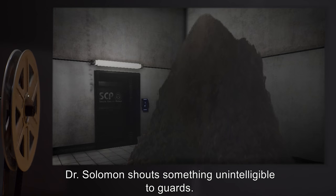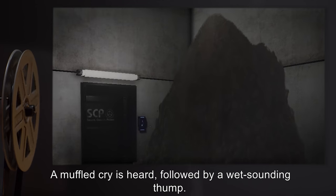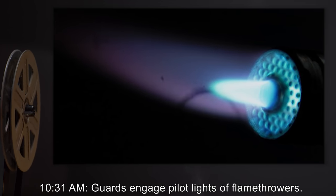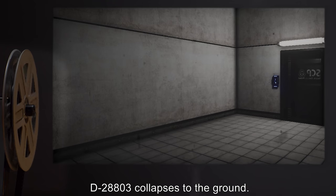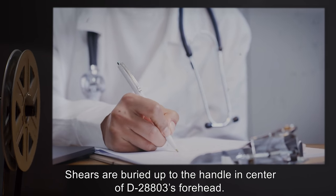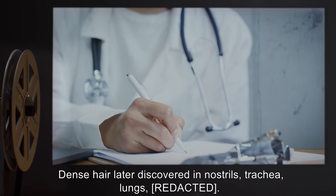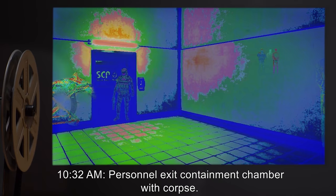10:30am — SCP-337 envelops D-28803. Dr. Solomon shouts something unintelligible to the guards. A muffled cry is heard, followed by a wet-sounding thump. 10:31am — Guards engage the pilot lights of their flamethrowers. SCP-337 retreats, disentangling itself from its host. D-28803 collapses to the ground. His body is completely hairless. The shears are buried up to the handle in the center of D-28803's forehead. Dense hair is later discovered in his nostrils, trachea, and lungs. 10:32am — Personnel exit the containment chamber with the corpse.